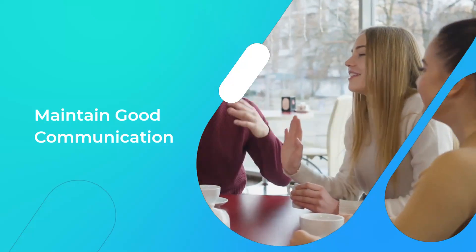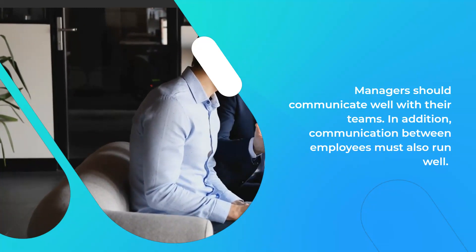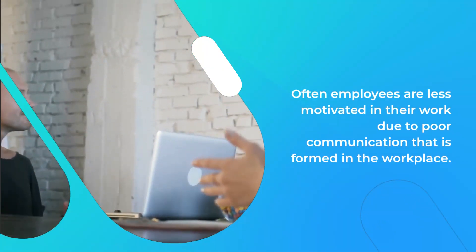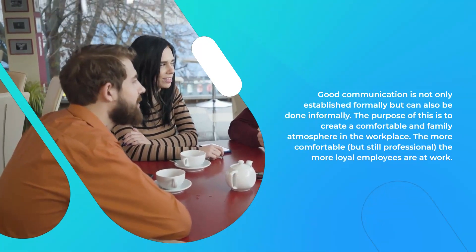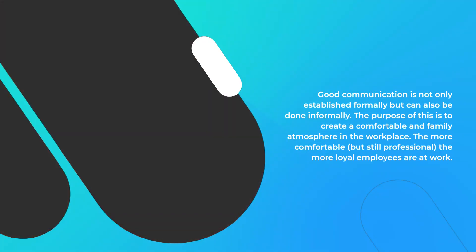Maintain good communication. Managers should communicate well with their teams, and communication between employees must also run well. Often employees are less motivated in their work due to poor communication in the workplace. Good communication is not only established formally but can also be done informally, to create a comfortable and family atmosphere in the workplace. The more comfortable, but still professional, the more loyal employees are at work.